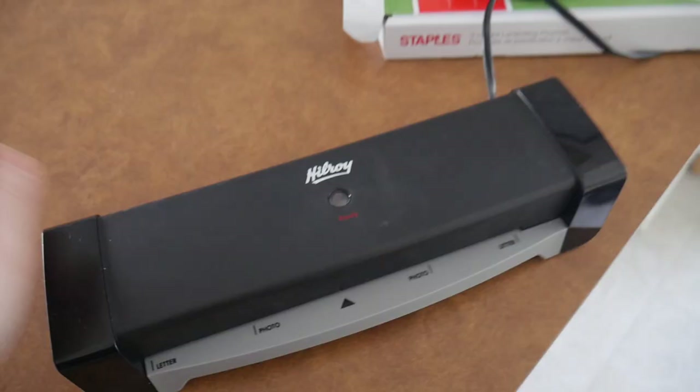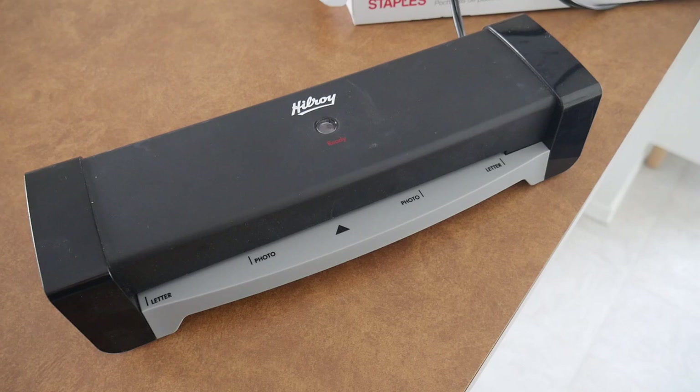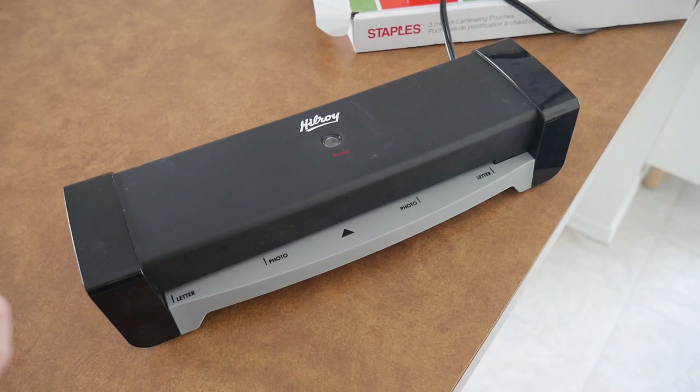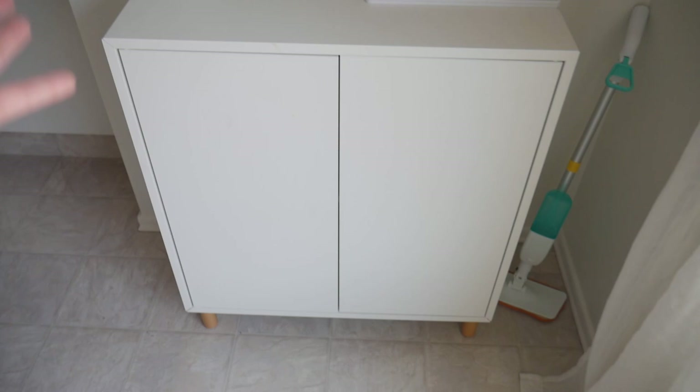One more thing before I head into the cupboard — our laminator. I got this for about 20 dollars, so it's not too bad, and it is such an essential. If you laminate a worksheet, the kids can use a dry erase marker and basically reuse that worksheet over and over again, which is awesome. It's great for my preschooler who's just learning his numbers, letters, and writing.